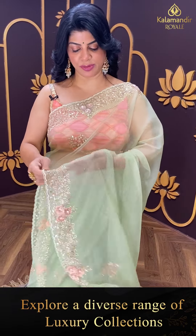Next saree. We have global shipping and also within Hyderabad we are providing cash on delivery option.